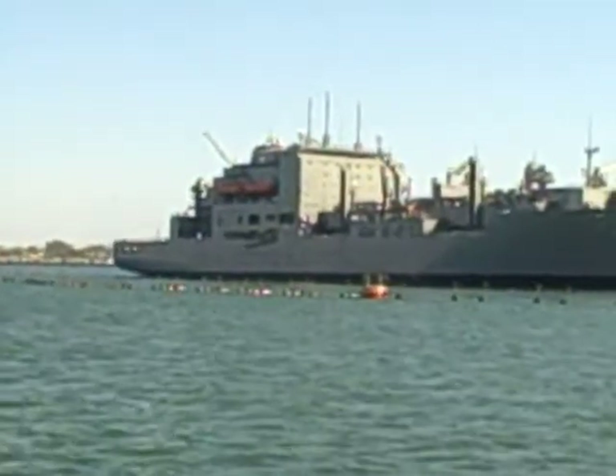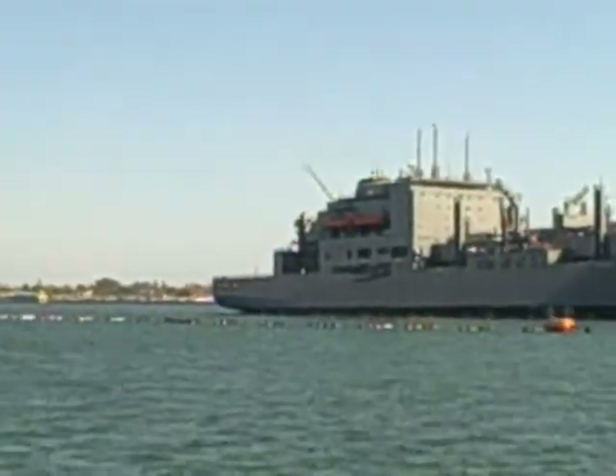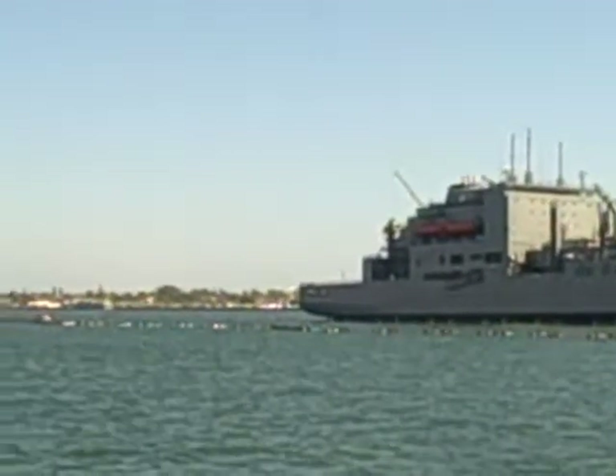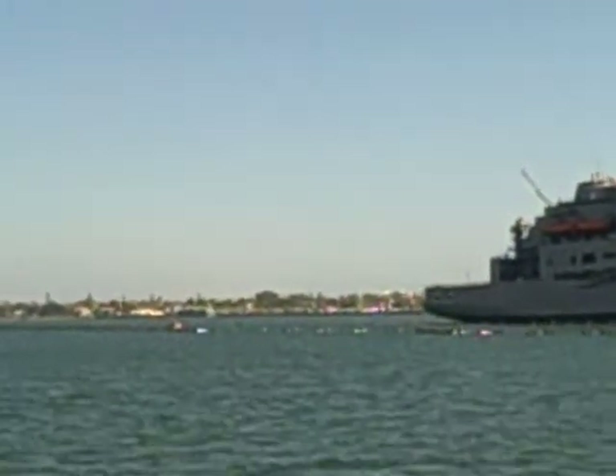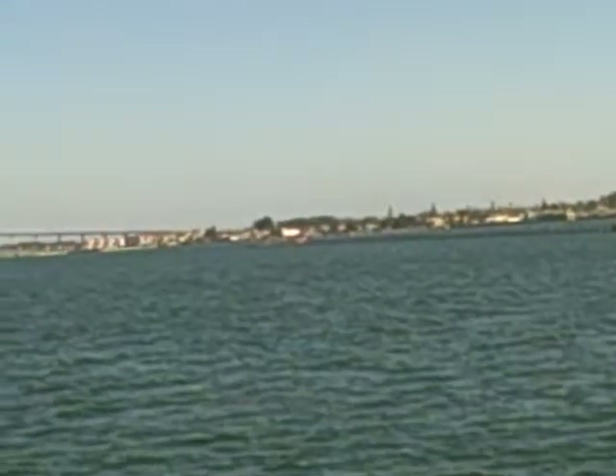To the left of Naval Air Station North Island, we're going to see the city of Coronado. To the left of Coronado, we're going to see the Coronado Bay Bridge. And over to our one o'clock now, we're going to see the USS Midway. The USS Midway was commissioned from 1945 until 1992.